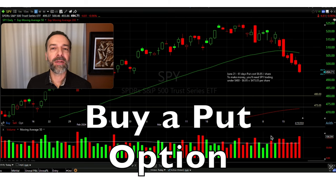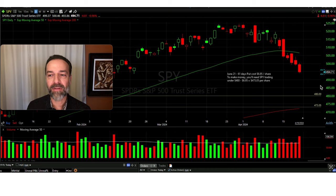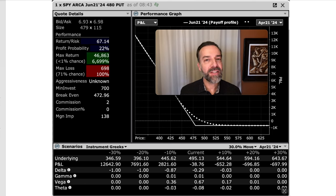The first scenario is we could simply buy a put option. The advantage is that if the stock were to go down in price, we could benefit from that. Buying a put option caps our risk — it's capped at how much we pay for it. Keep in mind that the S&P 500 or SPY is trading right around $495 per share. We're looking at buying the June 21st $480 put option. The option cost is just under $7 per share, around $6.95 per share. Multiply that times 100 shares, we have around $695 at risk.